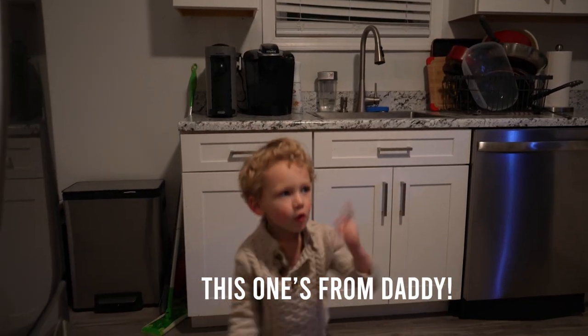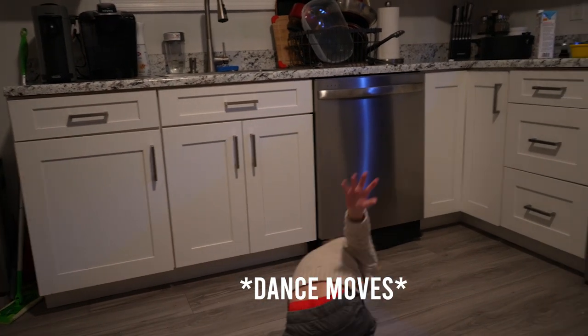This one's from Daddy. That's accurate. I don't know where he got those dance moves from. Definitely not me. Must have been from Mom.